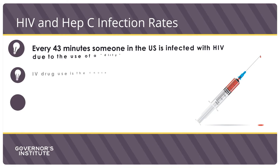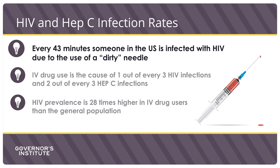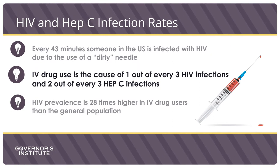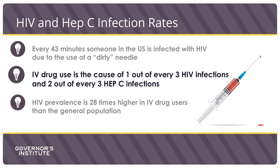Some of the most startling facts about needle exchange programs involve HIV and hepatitis C infection rates. Currently, every 43 minutes, someone in the U.S. is infected with HIV through the use of a dirty needle. Intravenous drug use is the cause of one out of every three HIV infections and two out of every three hepatitis C infections.